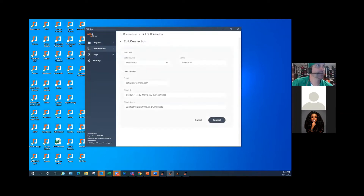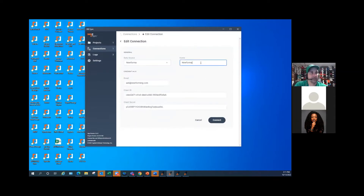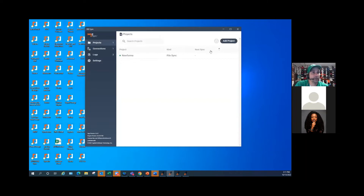The way it works: you set up a data source — you can see we have all our data sources here — and you'd pick NuForma. You name it something intelligent. You log in and put your email in for NuForma. Then you choose your client ID and client secret, which is easy to find inside the Project Center — just click the dropdown for your user profile and it'll generate one for you. You hit connect, and then you're good to go.